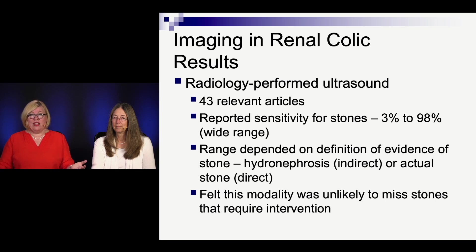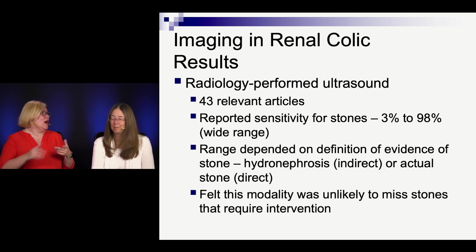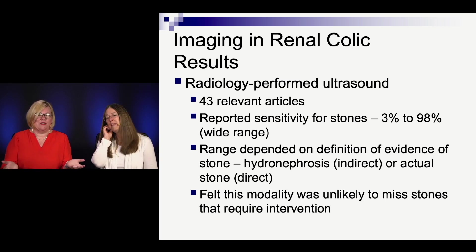For radiology-performed ultrasound, there are 43 relevant articles. The sensitivity is all over the place — from 3% to 98% — because it's operator-dependent and there are lots of factors. Part of that variability is how they defined the outcome: was it finding hydronephrosis, which is an indirect measure of an obstructing stone, or did they actually have to find the stone? The lower numbers often required finding the stone. But this modality of looking for hydronephrosis is unlikely to miss stones that need an intervention, because you're finding the obstruction, which is really what the intervention is for.